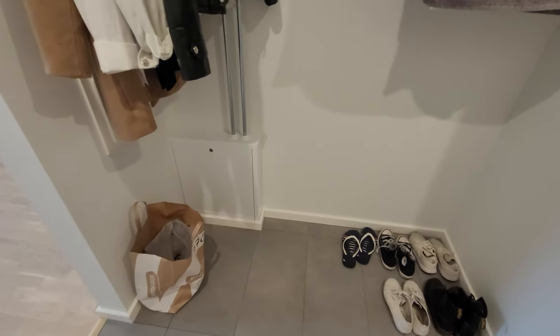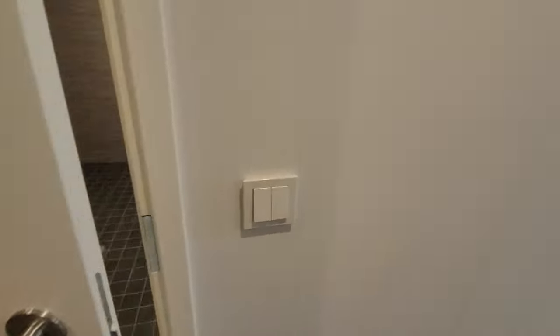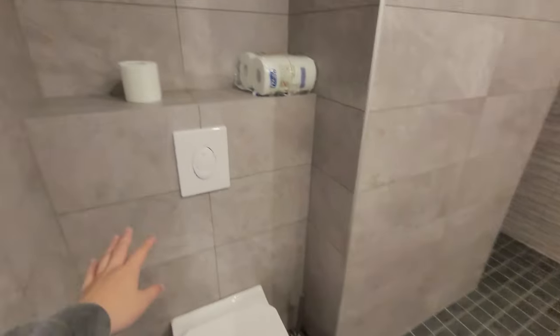This bag over here I'm using as a laundry bag because I haven't gotten a new one yet. Now we go to the bathroom — the bathroom is pretty big but it's not done yet. On the sides near the toilet there's a small storage place so I can put some things there.